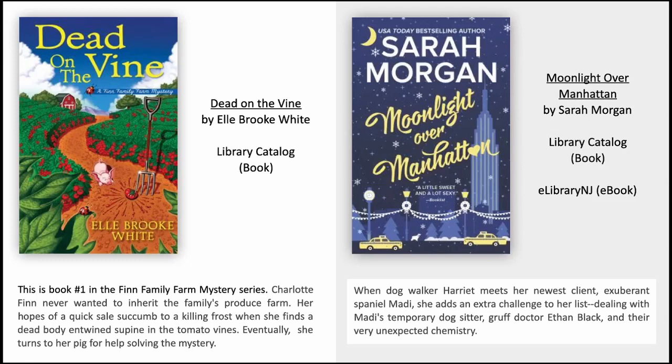Moonlight Over Manhattan by Sarah Morgan. When dog walker Harriet meets her newest client, exuberant spaniel Maddie, she adds an extra challenge to her list: dealing with Maddie's temporary dog sitter, gruff Dr. Ethan Black, and their very unexpected chemistry.